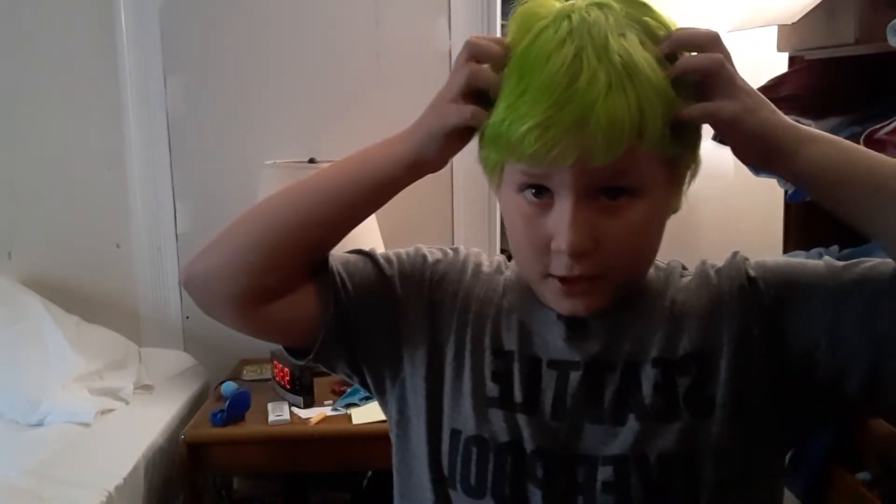Hey guys, I am back with another video. As you can see, I dyed my hair green. I had to put bleach in it and then put green dye in it. I hope you like it. I did it just for you guys.